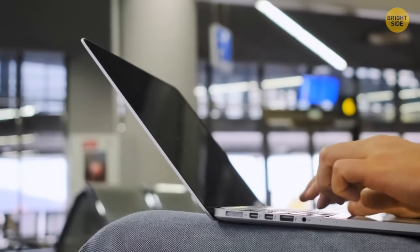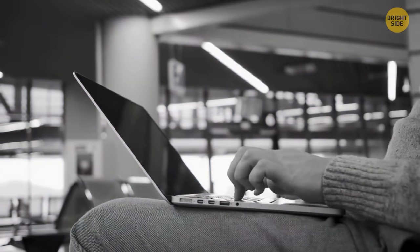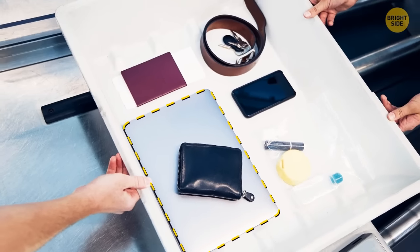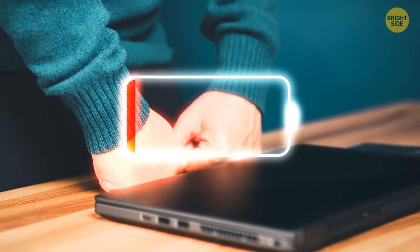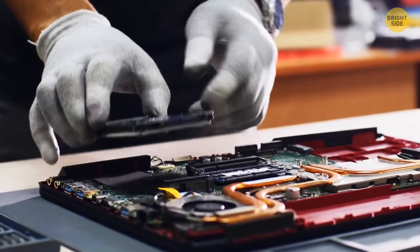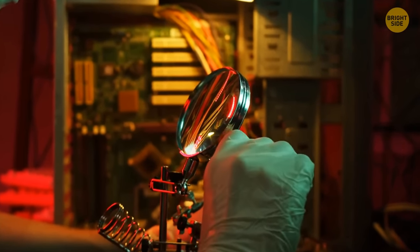Keep in mind that if you don't charge your laptop before the flight, it may be confiscated. It's not uncommon for an airport security officer to ask you to power your device up. If you fail to do it, your gadget can be taken away for an additional check. For safety reasons, it's crucial to make sure that it hasn't been tampered with or modified in a way that can cause harm during the flight.